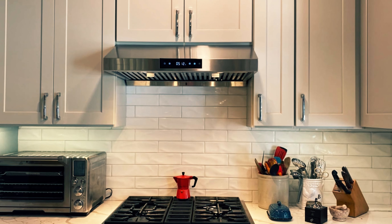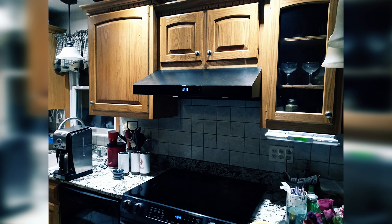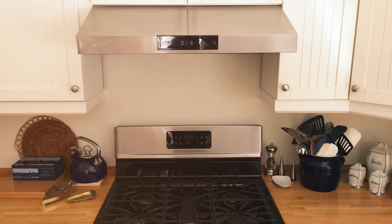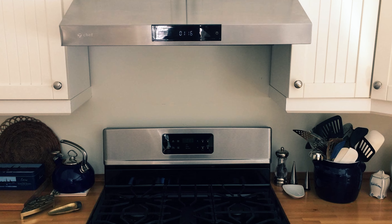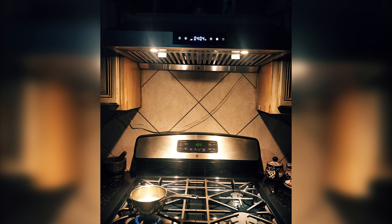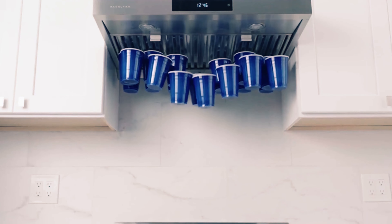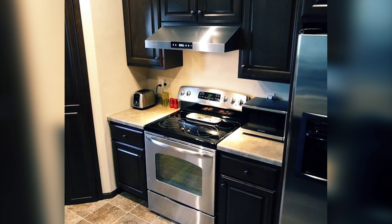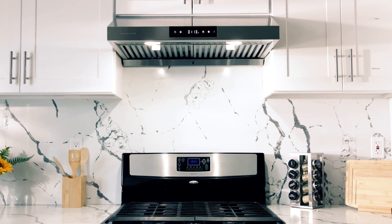The button-free touchscreen control panel of the House Lane Chef Series range hood is not only easy to use but also easy to clean, simplifying maintenance. Additionally, the range hood features changeable LED lights that can enhance visibility while cooking, and its stainless steel filters are dishwasher safe for convenient cleaning. Upgrade your kitchen today with the House Lane Chef Series under cabinet range hood and enjoy a more comfortable and efficient cooking environment.